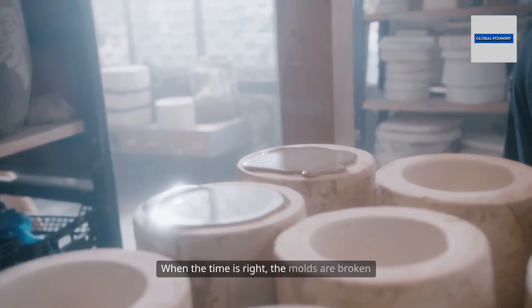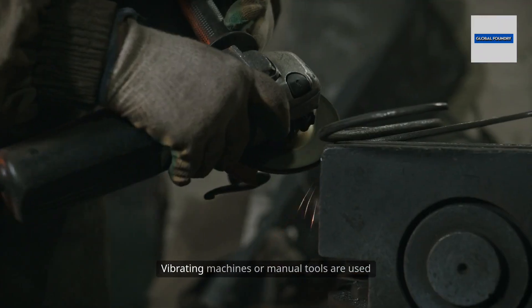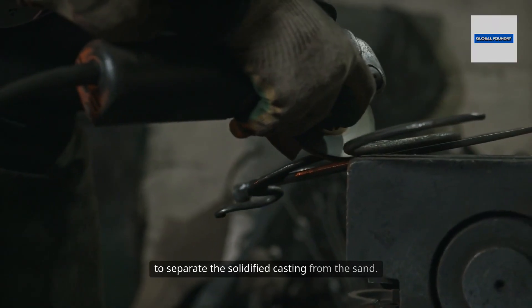When the time is right, the molds are broken apart in a process known as shakeout. Vibrating machines or manual tools are used to separate the solidified casting from the sand.